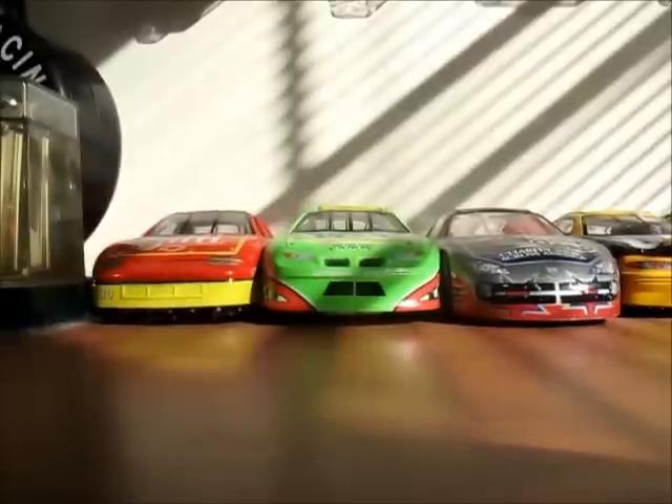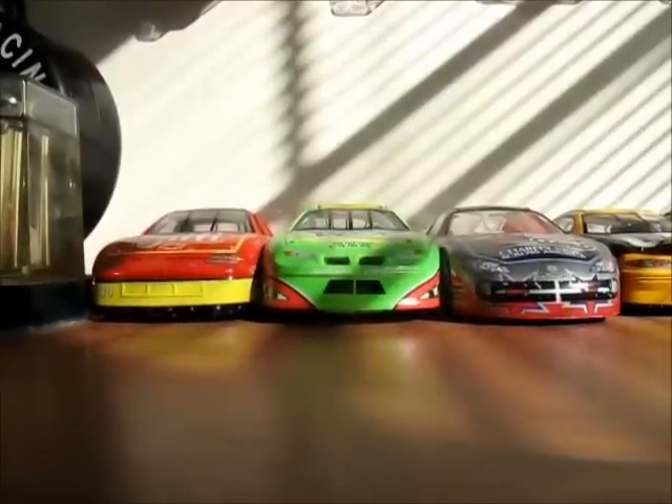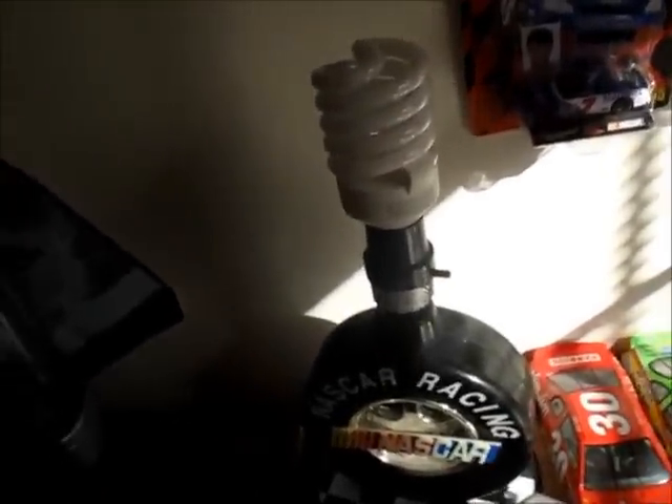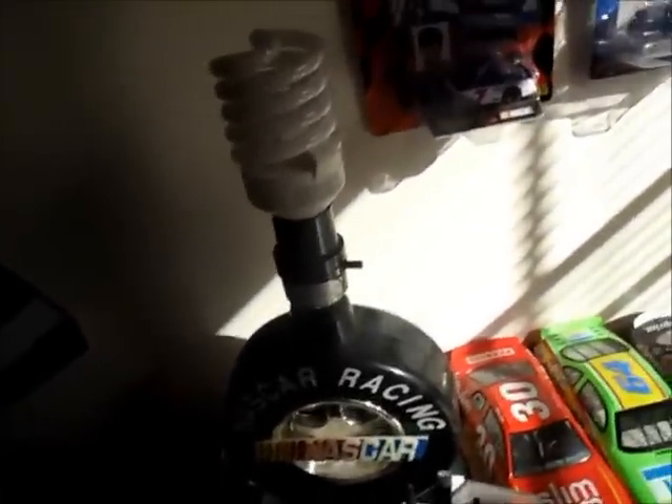We'll start off with all my 1:24s. I have a lot more now because I got some for better prices. And by the way, as you can see, I have a new lamp now. If you remember from most of my diecast reviews, that lamp right there used to be in my diecast review background, but now I have a new lamp.